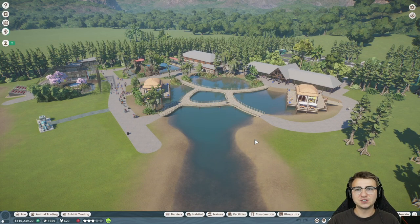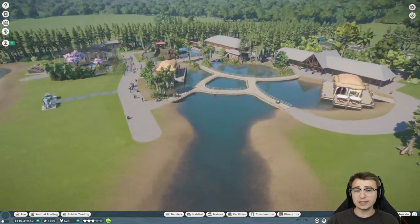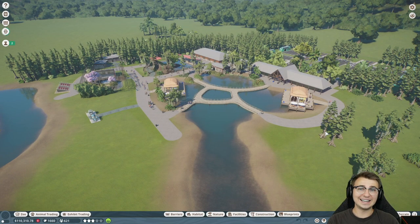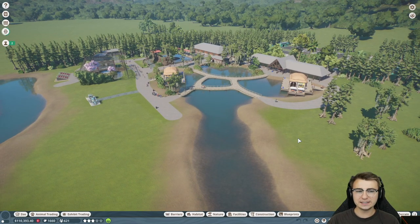Welcome back to another episode of Planet Zoo. If you're enjoying this series, make sure you leave a like. In the last episode we were really just working on general zoo management things, but it was really important because we had no money. Now we're sitting at a nice 110,000 bucks. At this point I'm feeling more comfortable with adding our third exhibit. We're down to just five species remaining to be added into the Zooji Wetlands.